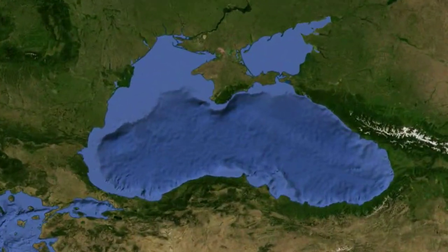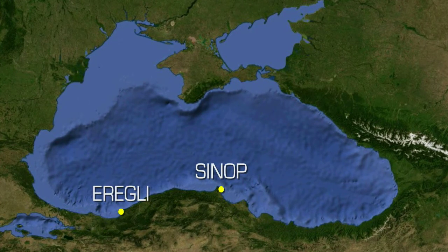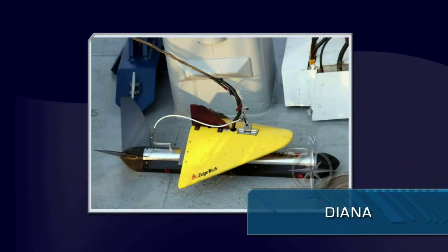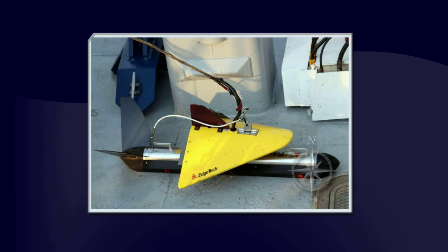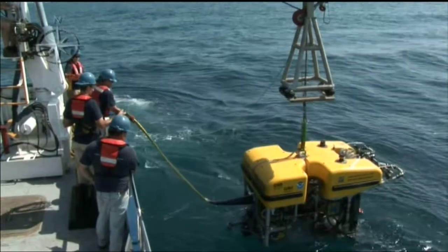We spent 23 days in the Black Sea, focusing on two areas — one off the coast of Aureli Turkey and the other off the coast of Sinop Turkey. In both of these areas, we used our side-scan sonar towfish Diana to find targets on the seafloor that could be anything from a shipwreck to an interesting geological formation. On this leg, we imaged over 100 targets and we were able to send our ROVs Hercules and Argus to dive on a selection of them to get a closer look.